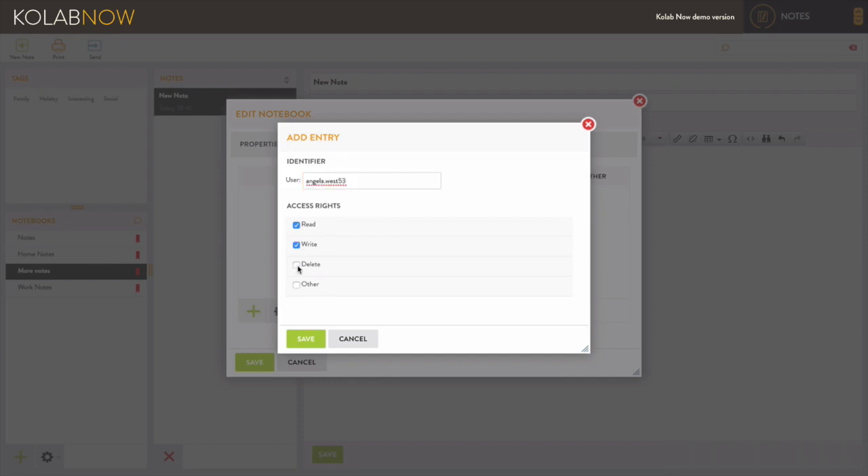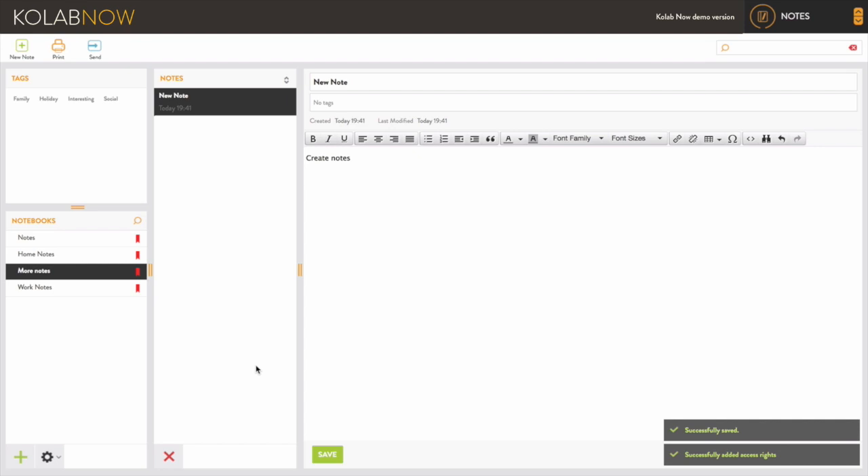Never lose a note again. Notes can be found using Quick Search, making it easy to find your notes more quickly.